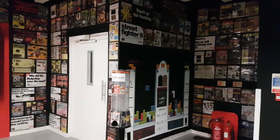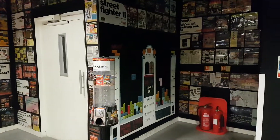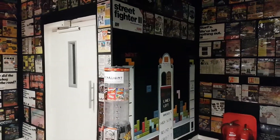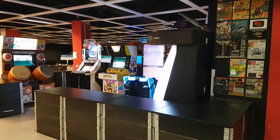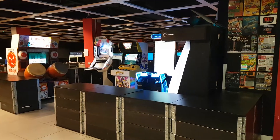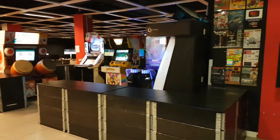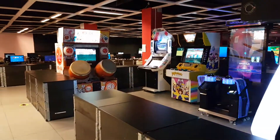So this is the Heart of Gaming. It is a pay-to-play arcade. How it works is basically you pay a certain amount like 10 to 15 bucks and everything is on free-play all day. I'm going to take you around and show you exactly what we've got.